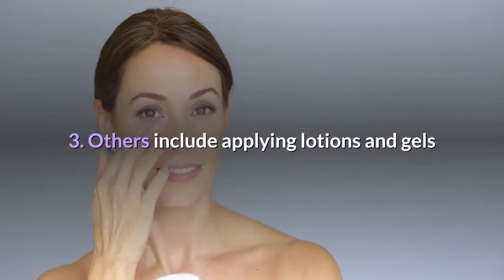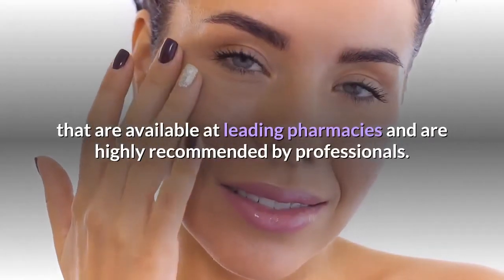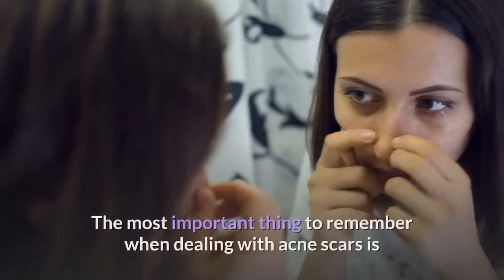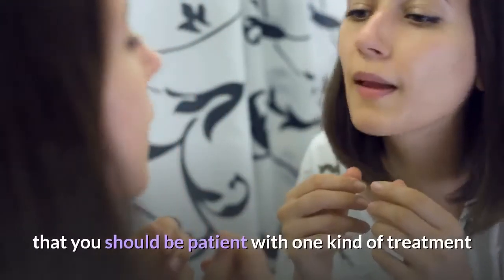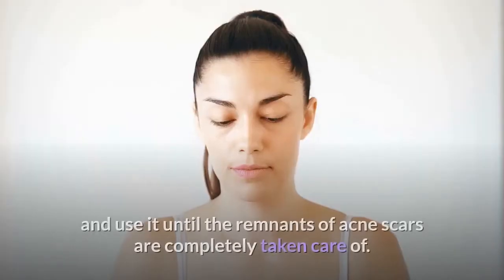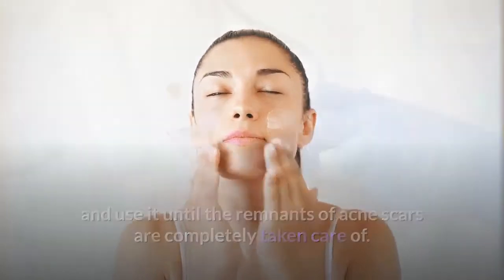Others include applying lotions and gels that are available at leading pharmacies and are highly recommended by professionals. The most important thing to remember when dealing with acne scars is that you should be patient with one kind of treatment and use it until the remnants of acne scars are completely taken care of.